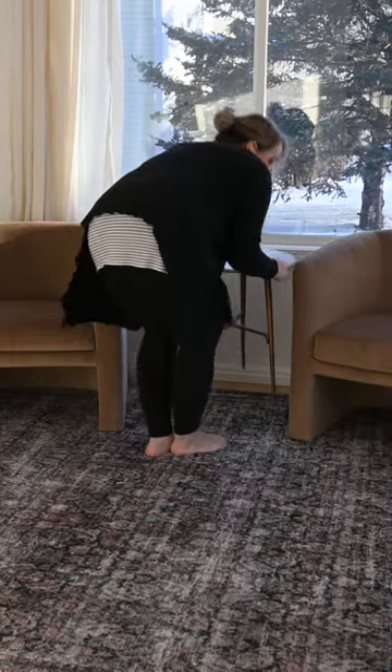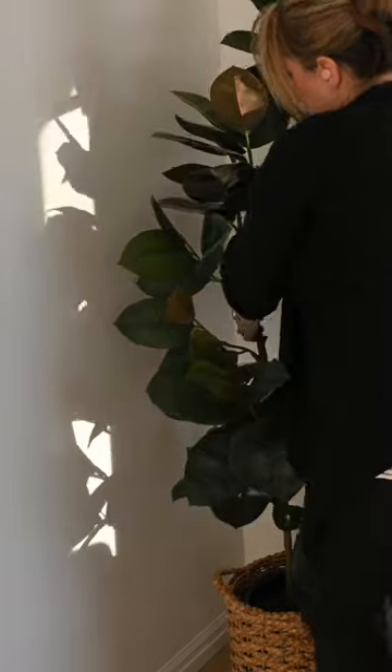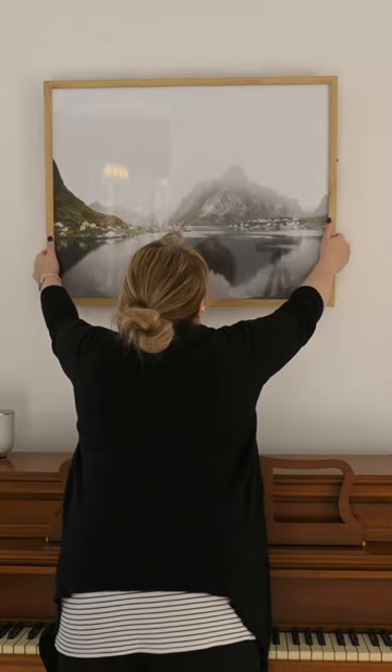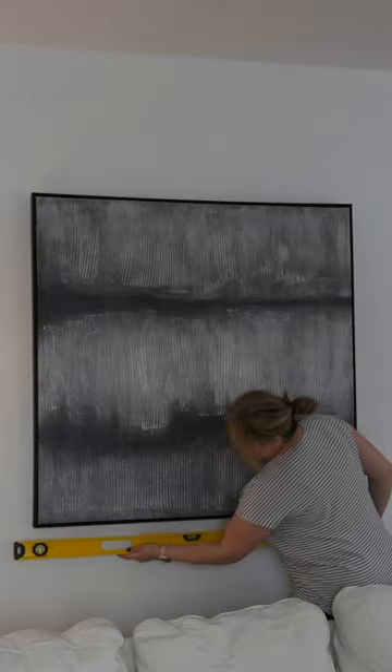One of the first tips I have is to shop your house. Whether that means going in your storage areas and finding things, or pulling things from different rooms — sometimes even just switching things from room to room can make the space feel completely different and give it new life. Having some pictures on the walls, some blankets, pillows, and some decor just really makes a difference.